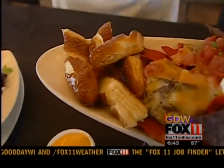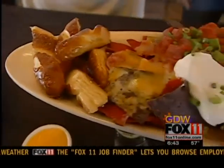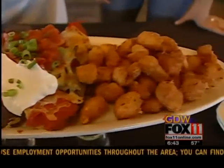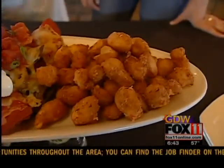This is our sampler platter. As you can see, a lot of good stuff going on there. We've got our pretzel bites, our order of nachos, and you can't go without your cheese curds here at Lambeau Field.